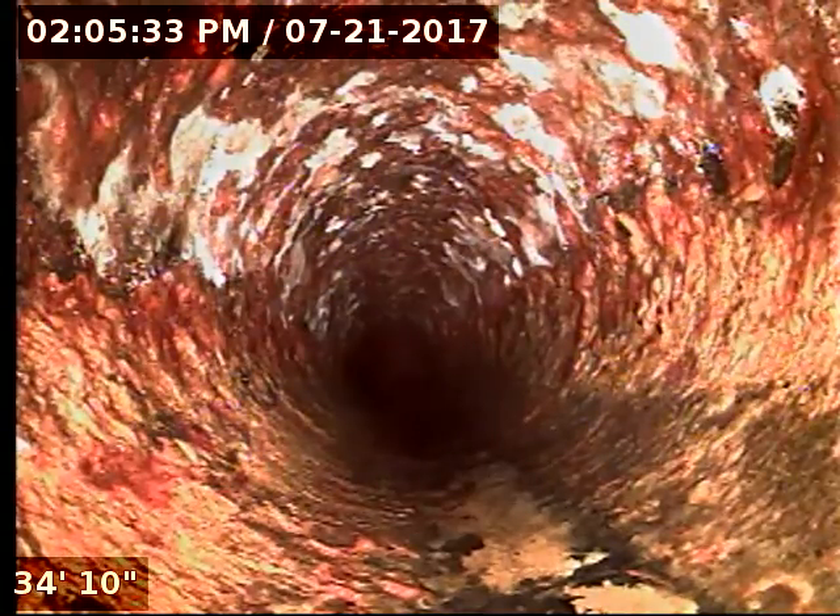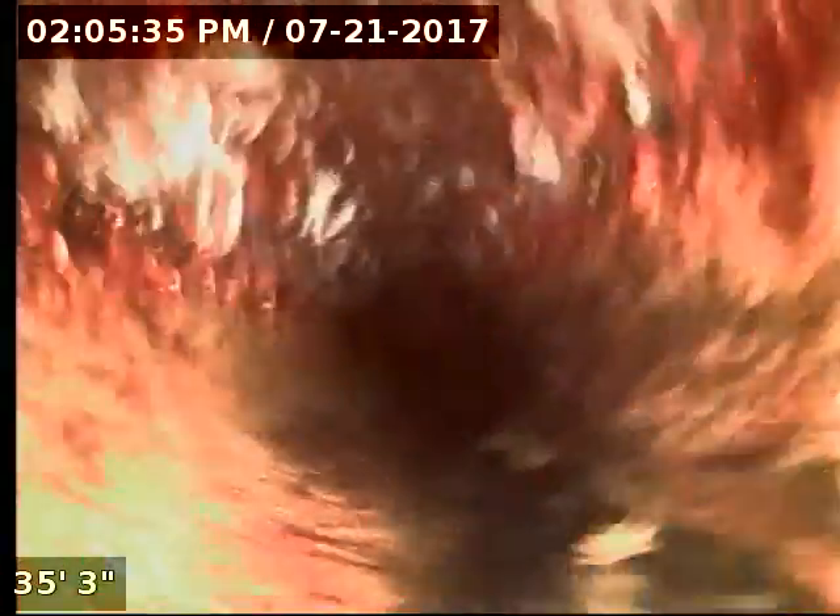We marked this section out as well. This is outside of the house now, going towards the front porch door. We've marked all this too, and this is where it ties into the main line that's going out into the back yard.